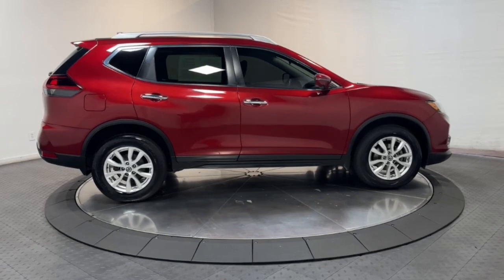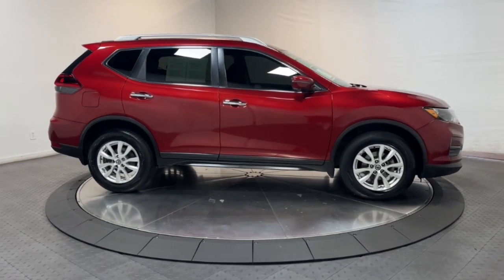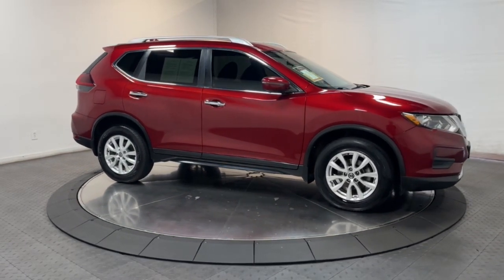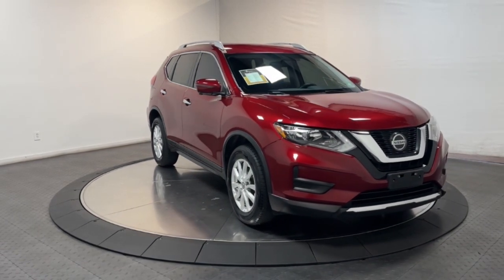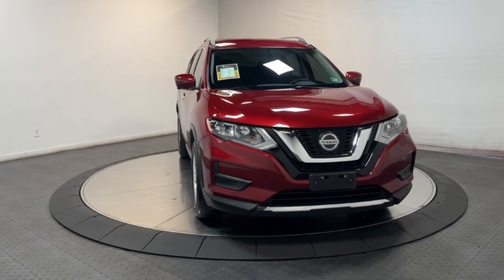Pre-collision system, all-wheel drive, four-cylinder engine, heated mirrors, blind spot monitor, alarm, dual-zone AC, heated front seat, rear spoiler, intermittent wipers.